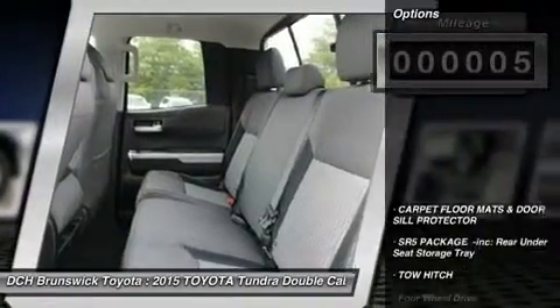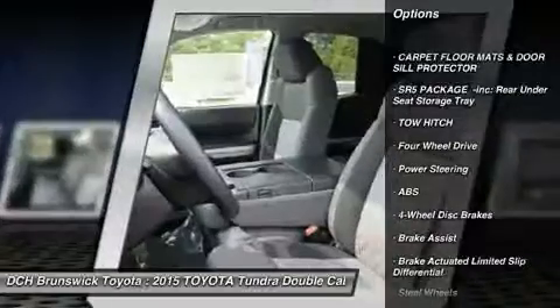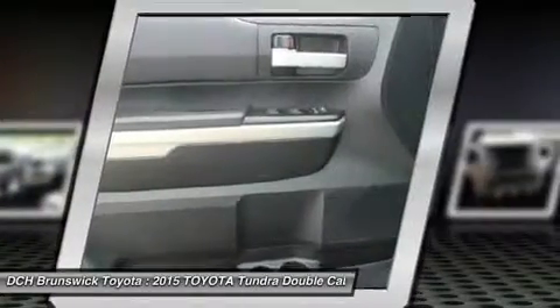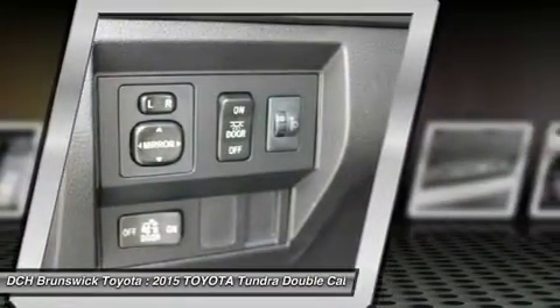Here are some of this vehicle's great options: stability control, traction control, keyless entry, anti-lock braking system, tow hitch, Bluetooth, adjustable steering wheel, power steering, driver airbag, and cruise control.